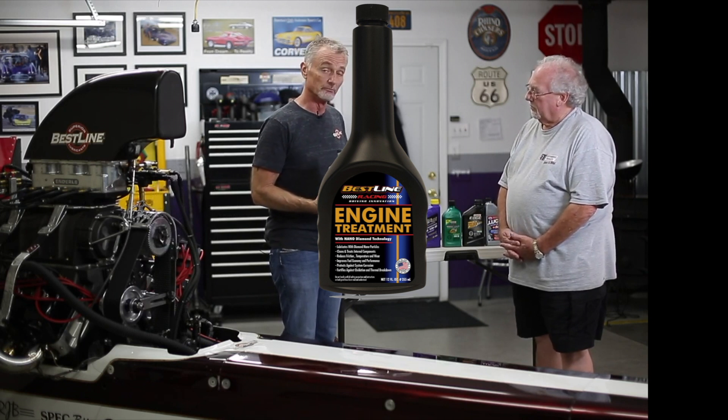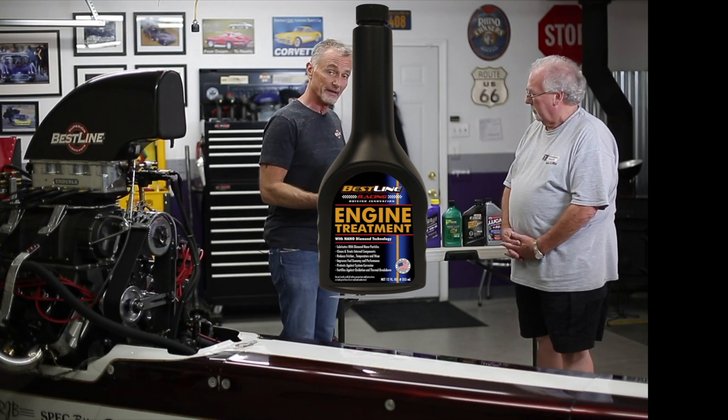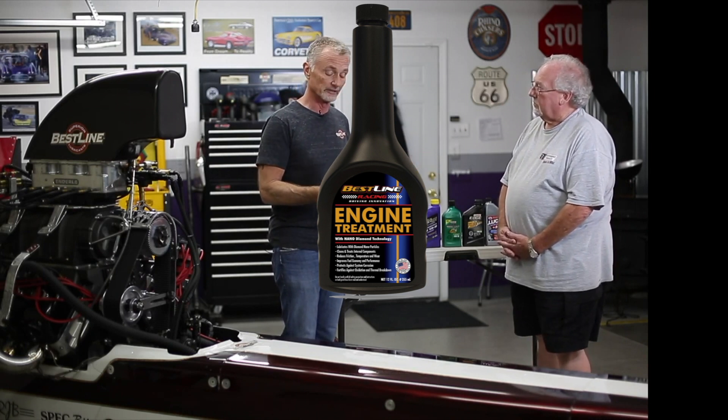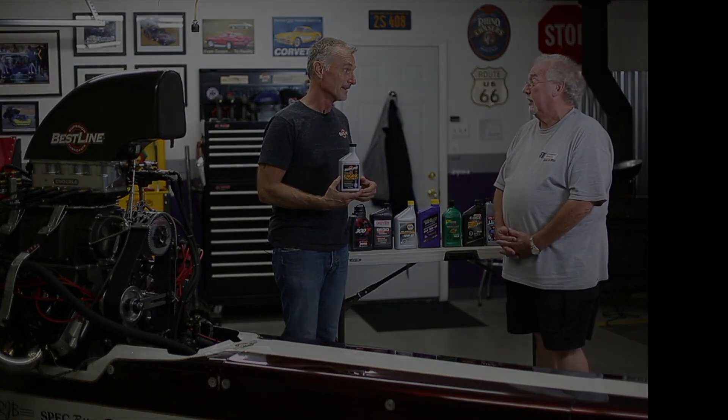With Best Line, we're trying to increase the life of your motor, which has been proven over the last several years that we actually do — and under extreme driving conditions.